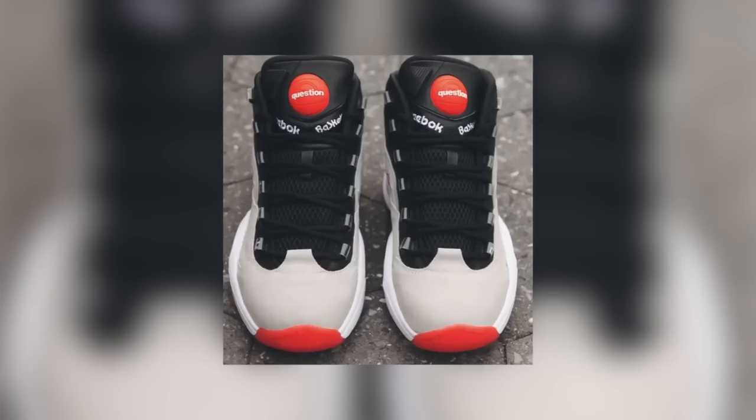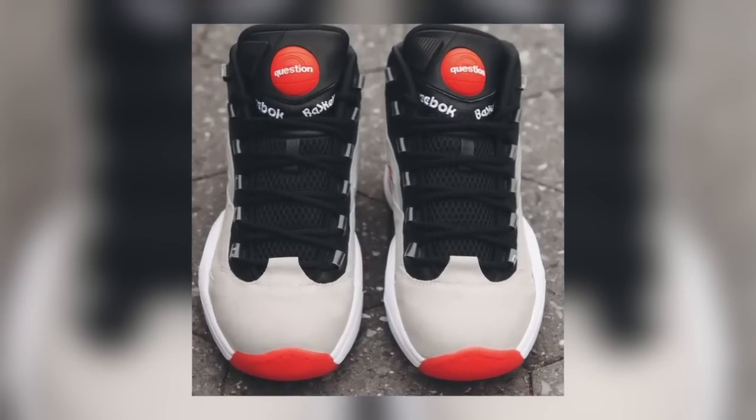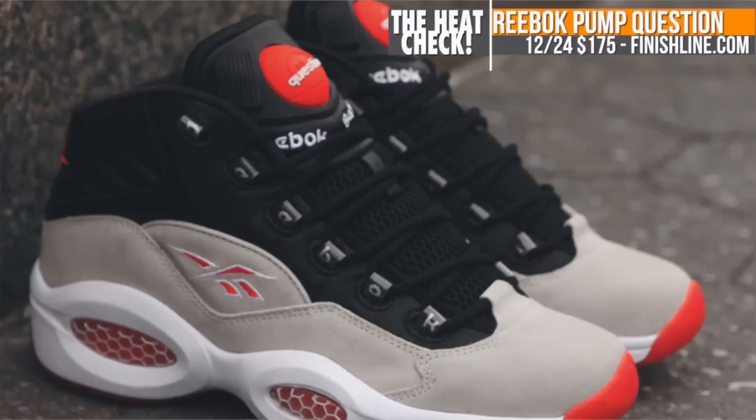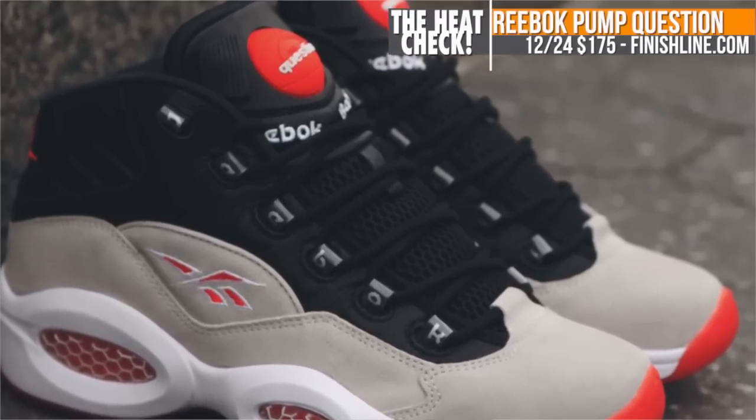Keeping with Christmas Eve, Reebok Classics is making a hybrid of sorts with the Reebok Pump Question. The shoe combines two of the most popular basketball products in Reebok's line — the Question and the Reebok Pump. These will be at Finish Line for $175.